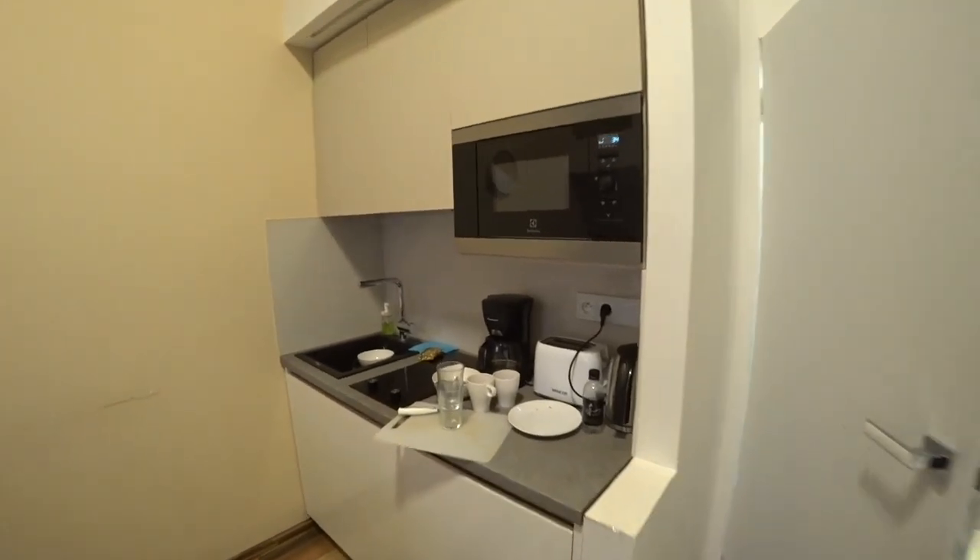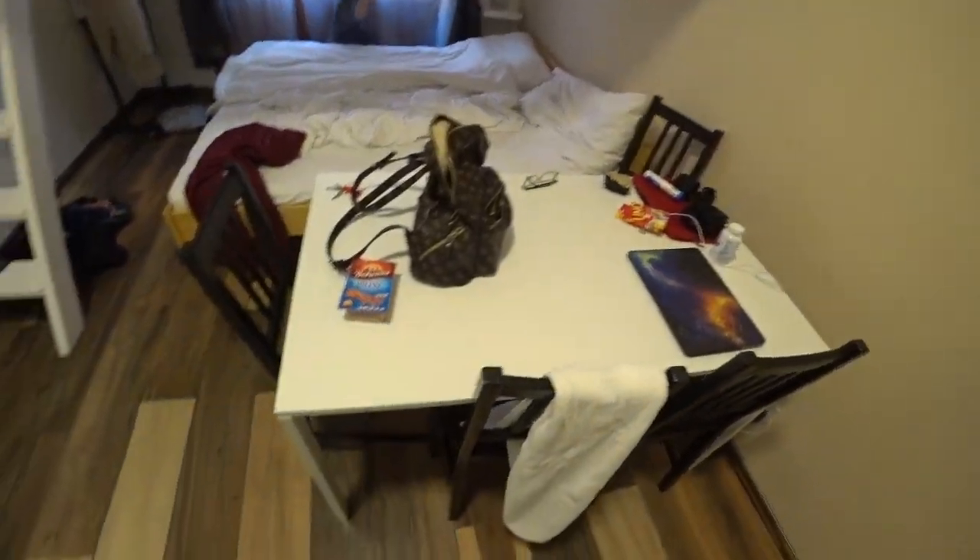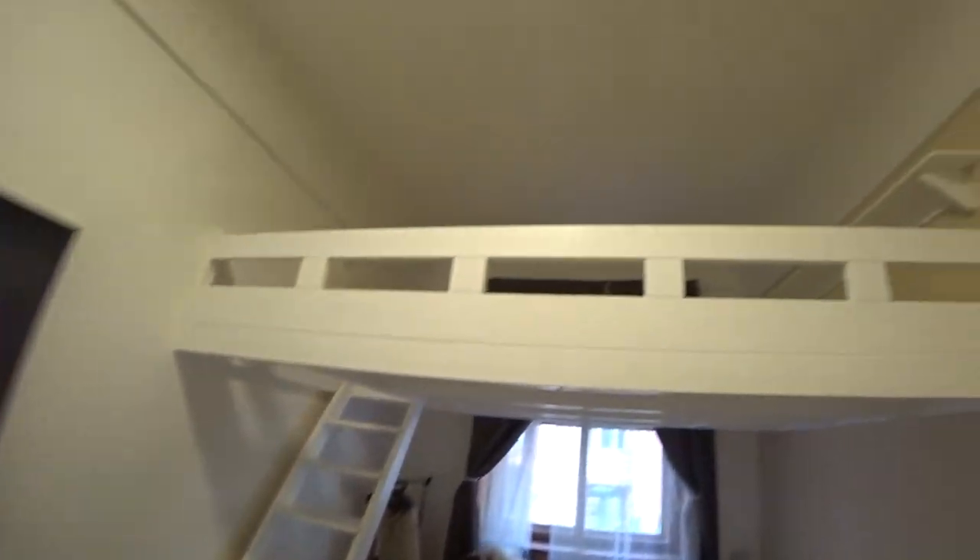Kitchen, as you can see the washing up is there. We haven't been bothered. Table, nice. And then there's this upstairs area.